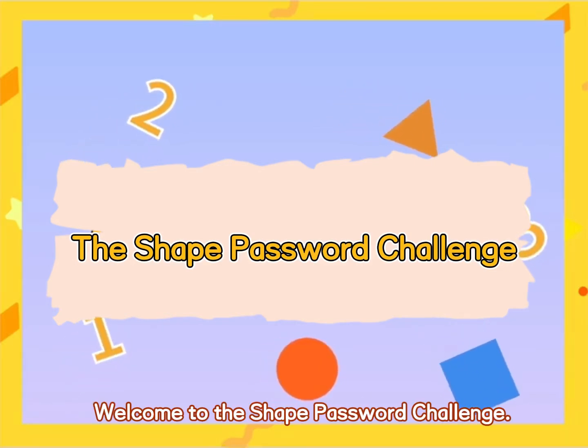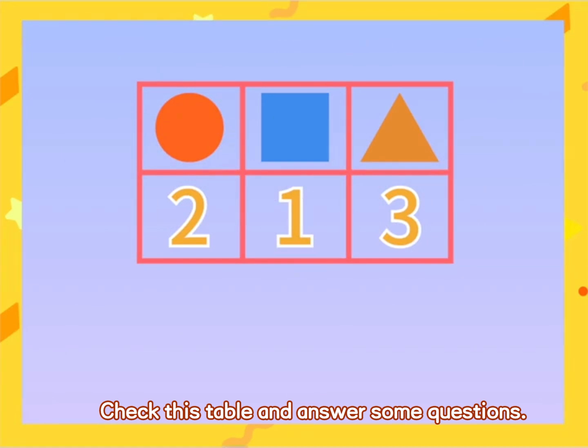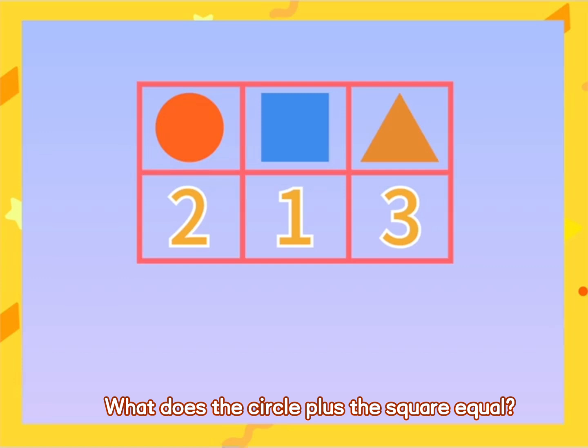Welcome to the Shape Password Challenge. Check this table and answer some questions. Look at the table. What does the circle plus the square equal?